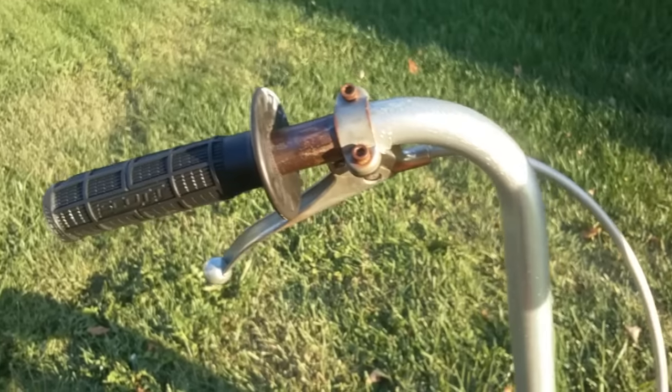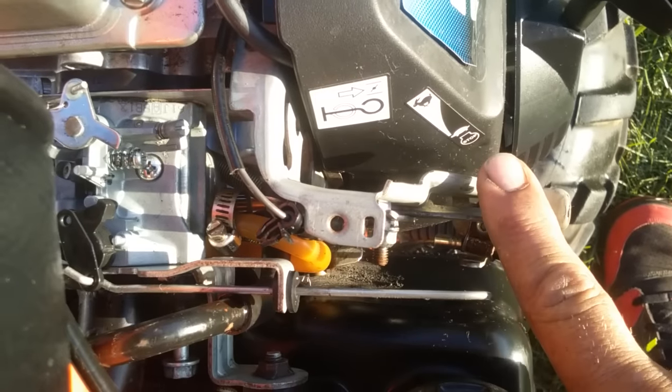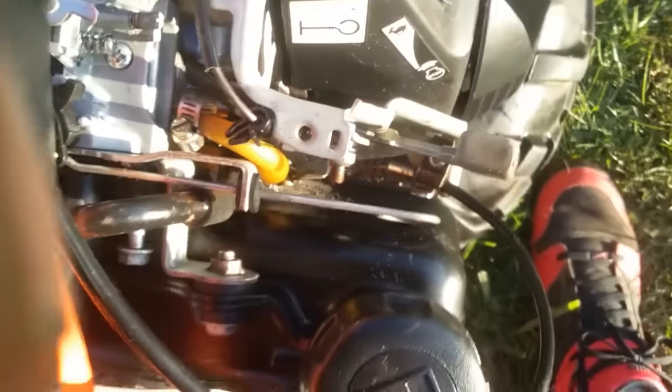There is no kill switch on the handlebars, so we just push down on this here and that shuts it off. Anyway, no heat on the exhaust.